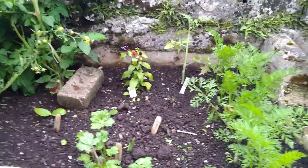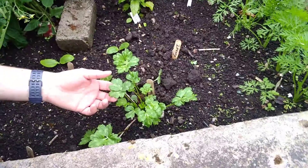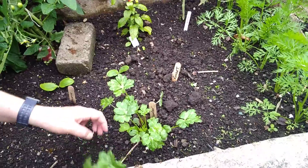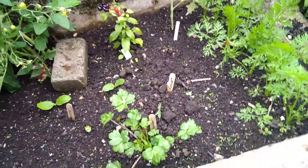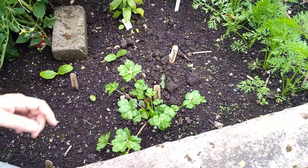Now this — this I need to talk to you about. So this should be cucumber, but I'm not sure if it is. So if you know, can you let me know? Because if it's just a weed or something, I'll rip it out and I can plant something else in.